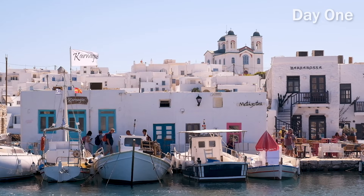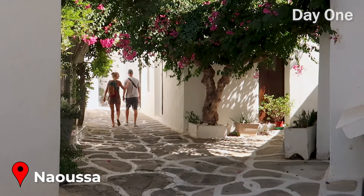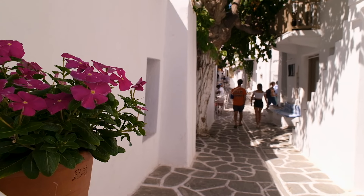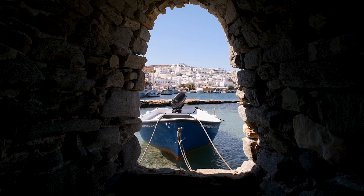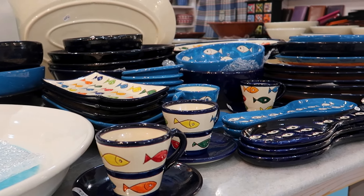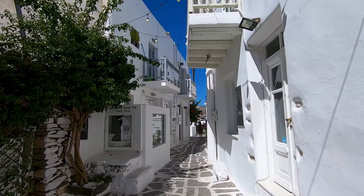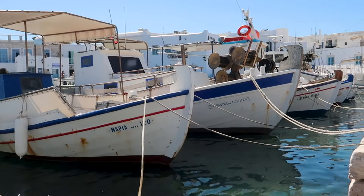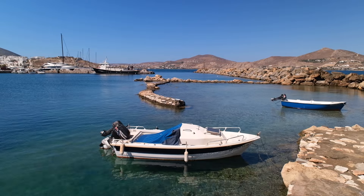Our first full day in Paros started by exploring Nausa, an extraordinarily pretty village nestled on the northern coast of the island that we used as our base for the first three days of our trip. Nausa is the perfect place to wander without a set plan. Once a sleepy fishing village, Nausa is now a cosmopolitan hub of port side cafes, swanky bars and boutique shops. We moseyed around the quaint port where you can watch small boats bobbing back and forth and listen to the gentle lapping of the waves.